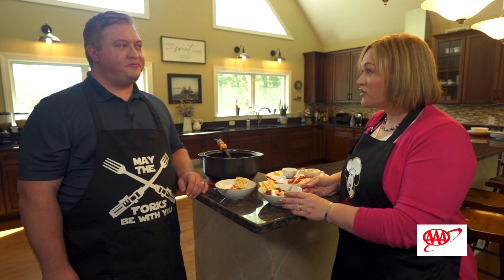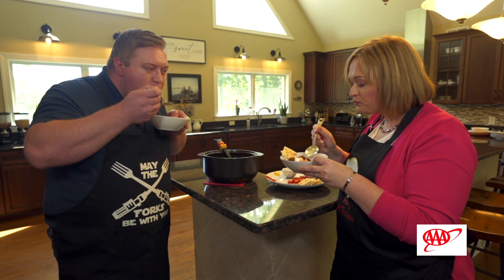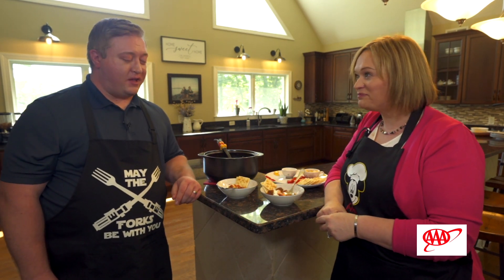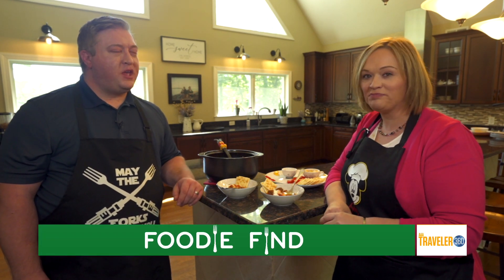Let's give it a try. Oh, wow. I think we did pretty good — it's delicious. And so easy. This was not a difficult recipe at all. If you would like to make it for yourself, check out the recipe at AAA.com/traveler360. And if you do make it, post a picture on Instagram and tag us at AAA underscore traveler.